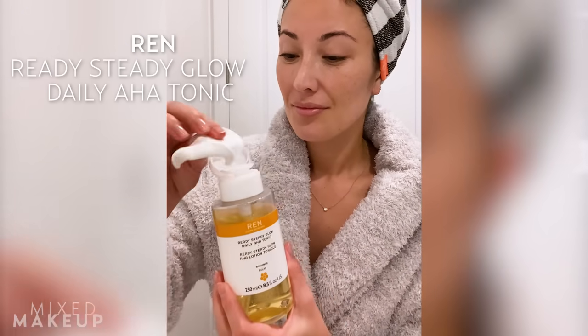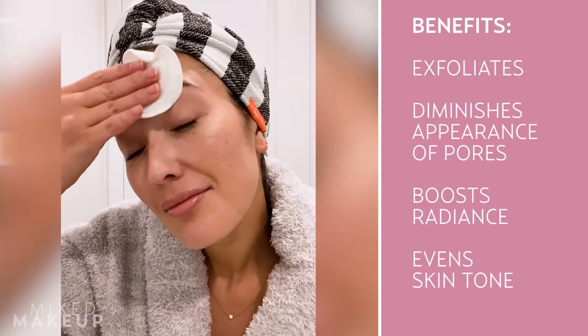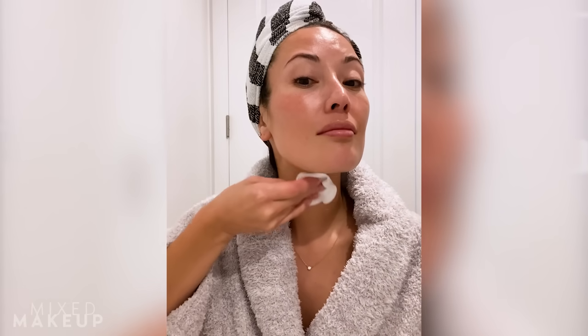Some of the actives I always have in my skincare routine are my AHAs and BHAs. This is the REN Ready Steady Glow Daily AHA Tonic — one of my holy grail products. It has azelaic acid in it, which is one of my absolute favorite AHAs; it really helps with my hyperpigmentation and makes my skin look glowy. There's also lactic acid in it and willow bark, which is essentially a gentler form of salicylic acid. This is your exfoliating toner, and I think that everyone needs a good chemical exfoliator in their skincare routine.